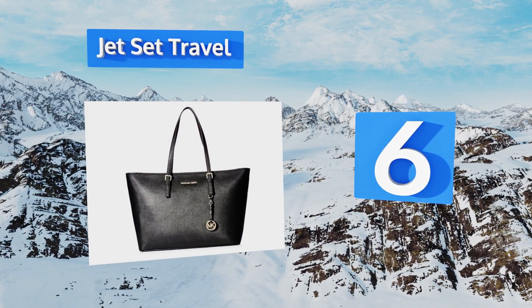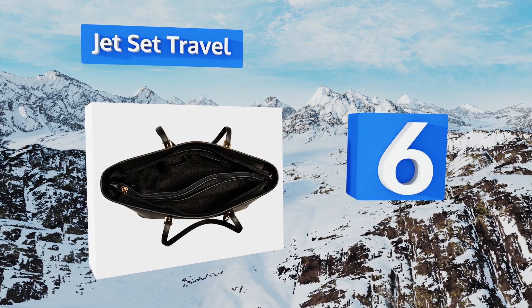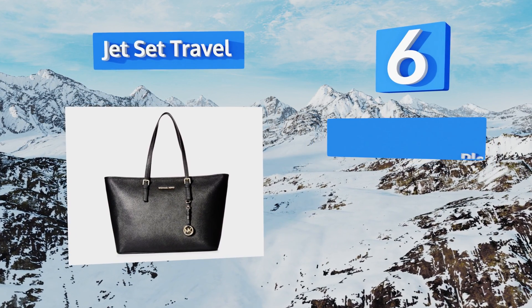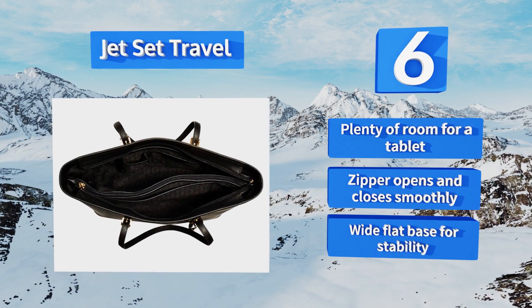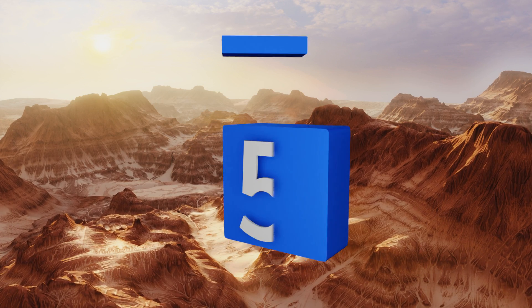Moving up our list to number six, the Jetset travel is made beautifully of saffiano leather with exquisite gold hardware for a simple but refined look. It's the perfect accessory that will make heads turn at a glamorous daytime event like a wedding. There's plenty of room for a tablet and a wide flat base for stability, and the zipper opens and closes smoothly.